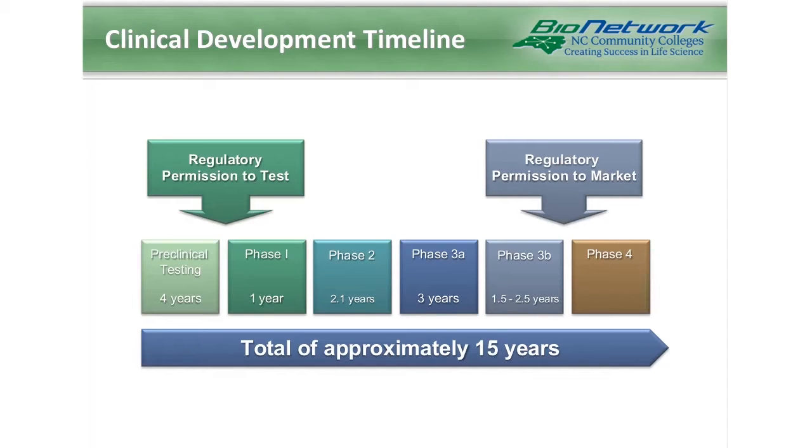The development timeline includes many phases: preclinical testing, phase 1, 2, and 3, which are often divided into 3A and 3B, and phase 4, which is also called post-marketing research. As you can see at the top of the image, regulatory permission to test is sought between the preclinical and phase 1 portions, and permission to market or sell the drug is not requested until after phase 3, when enough data have been gathered about the drug.